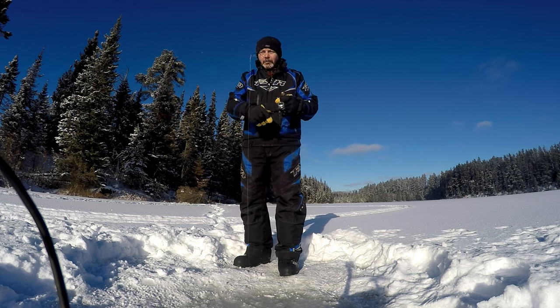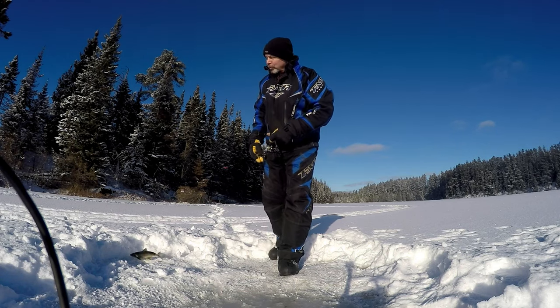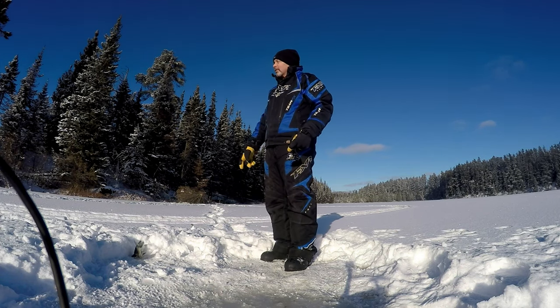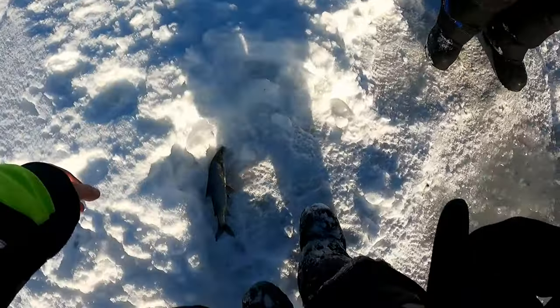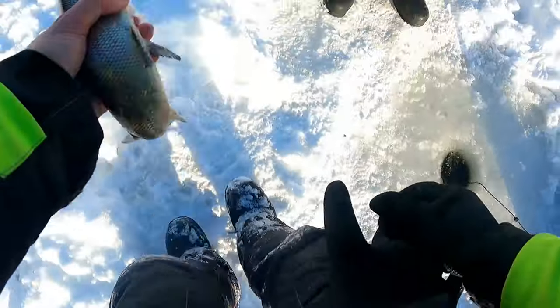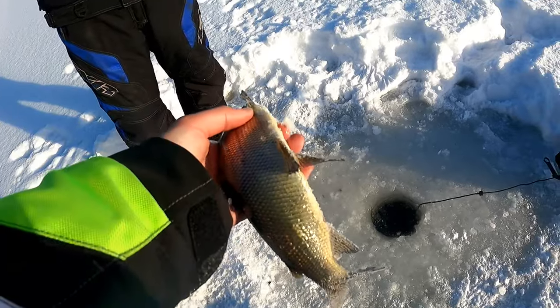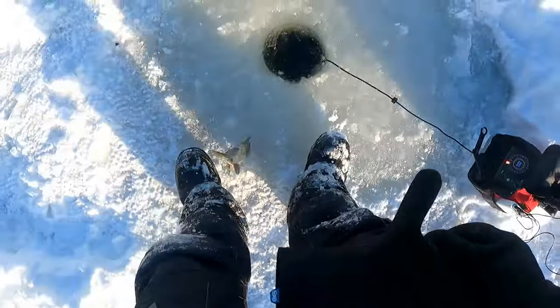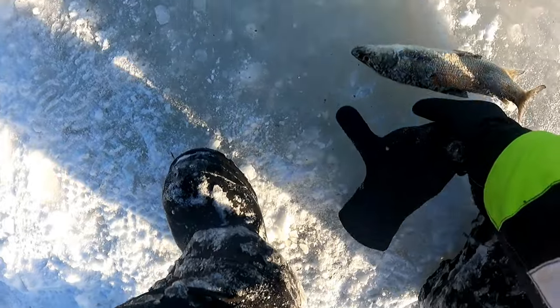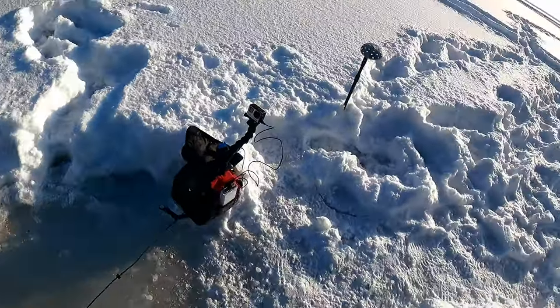Fish — something there. That's a cisco. Smaller than the last time. Did he smoke it? He hit it two or three times before he hung on. Second cisco of the day.